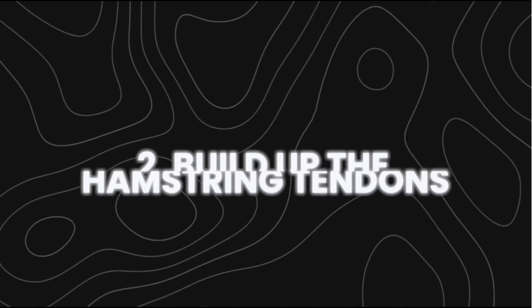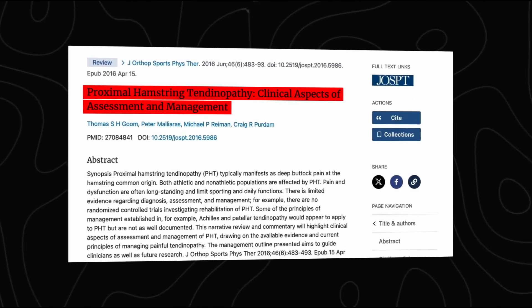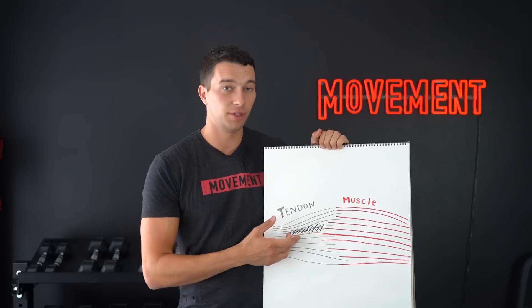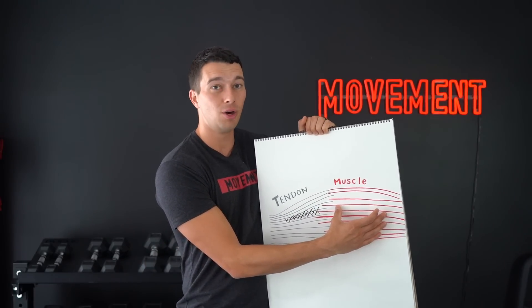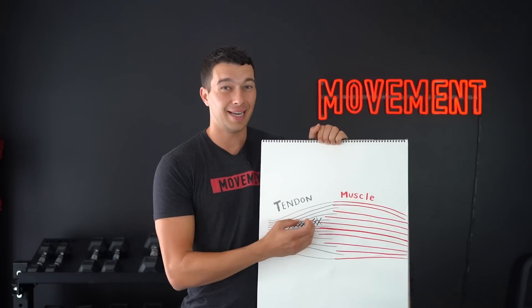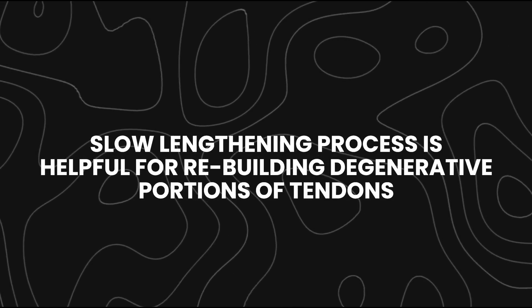Step two is to build up the hamstring tendons — not just the muscle, but the tendon as well. This is based on pioneering work by Thomas Goumatol on proximal hamstring tendinopathy. The protocol involves holding a sustained muscle contraction so the muscle slowly shortens, producing what's called stress relaxation or viscoelastic creep through the tendon — basically that tendon slowly lengthening under stress. There's good evidence this slow lengthening process helps rebuild degenerative portions of tendon.